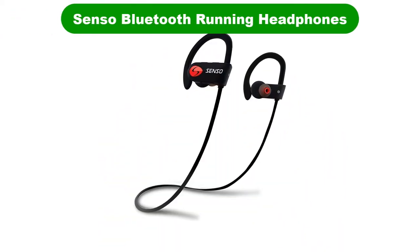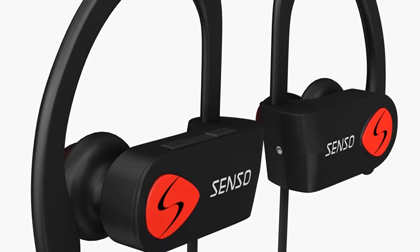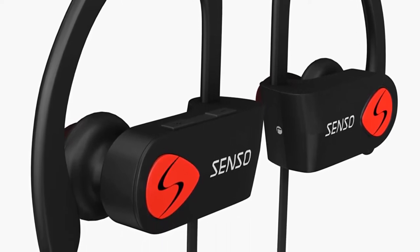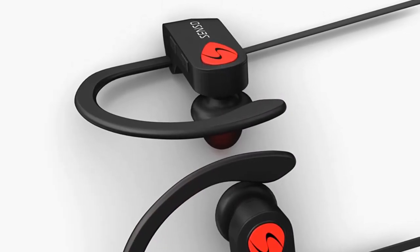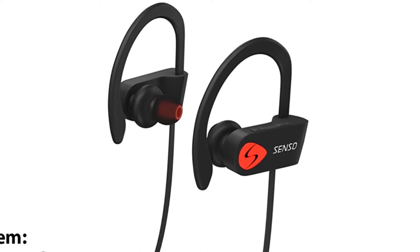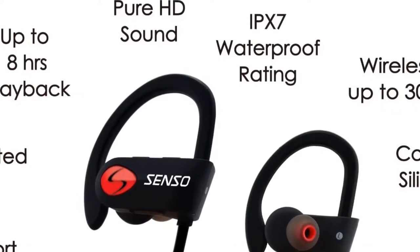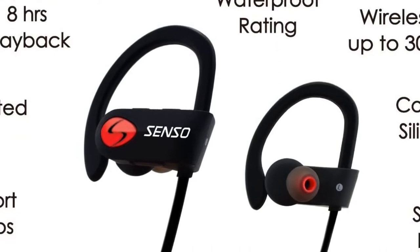Number 1. Our overall best for the money pick is Senso Bluetooth running headphones. Regular headphones that come with the phone are great until an adventure taken outdoors requires fast movements. The Senso Bluetooth wireless headphones sport design continues to stay in place for longer periods. Powered by a lithium polymer battery, this headset can run 8 hours after 1.5 hours of charging time. Bluetooth version 4.1 wireless technology connects it to enabled devices up to 30 meters away.